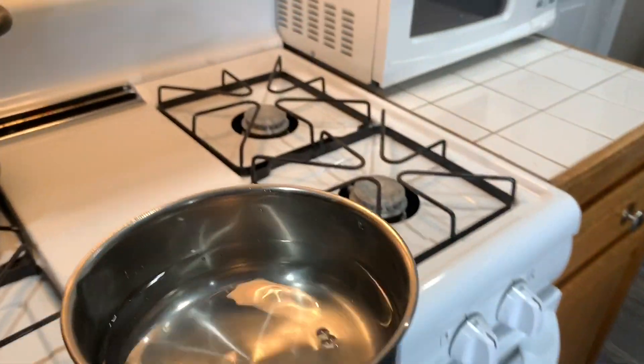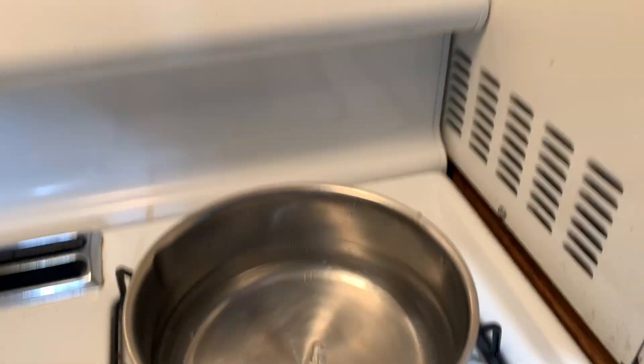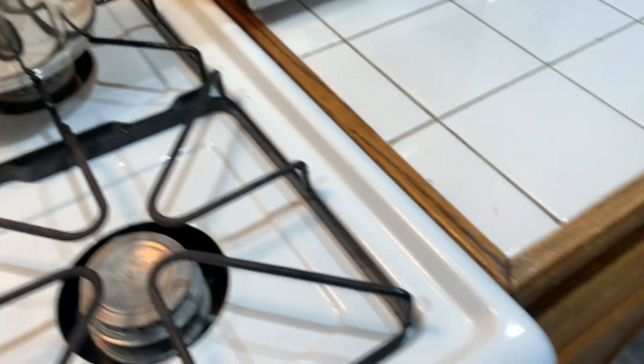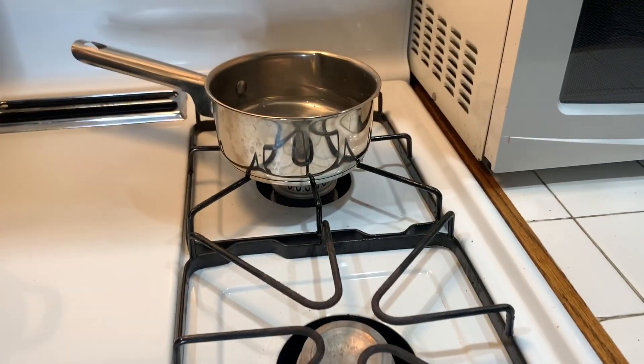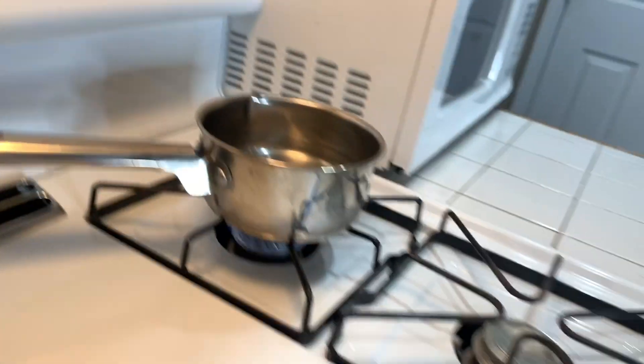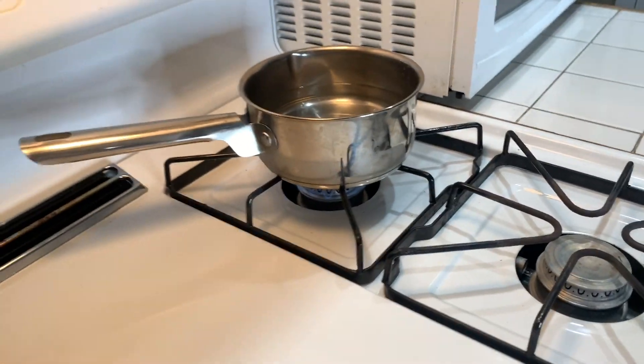I fell asleep — yeah, I was trying to put Carter back to sleep and it just happened. So now we need to fix this because this looks a hot mess. Let's put this with some water and I'm going to let it boil for my rice, and now I'm about to season and flour everything for the chicken.